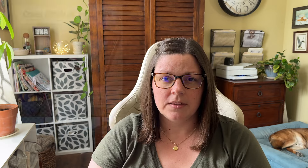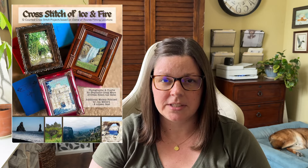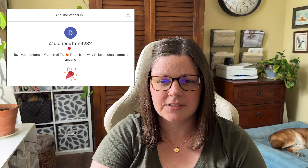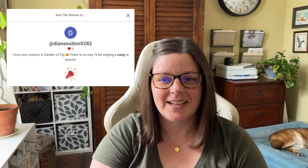First, I want to announce the giveaway winner for the PDF of Cross Stitch of Ice and Fire, which is the pattern booklet containing 12 patterns from real life locations where Game of Thrones was filmed. This is a booklet from Stephanie at Cross Stitch the Globe. The winner is Diane Sutton 9282 — congratulations Diane! Please email me with your contact info and I'll put you in touch with Stephanie. I will have another giveaway later in this episode, so stick around.